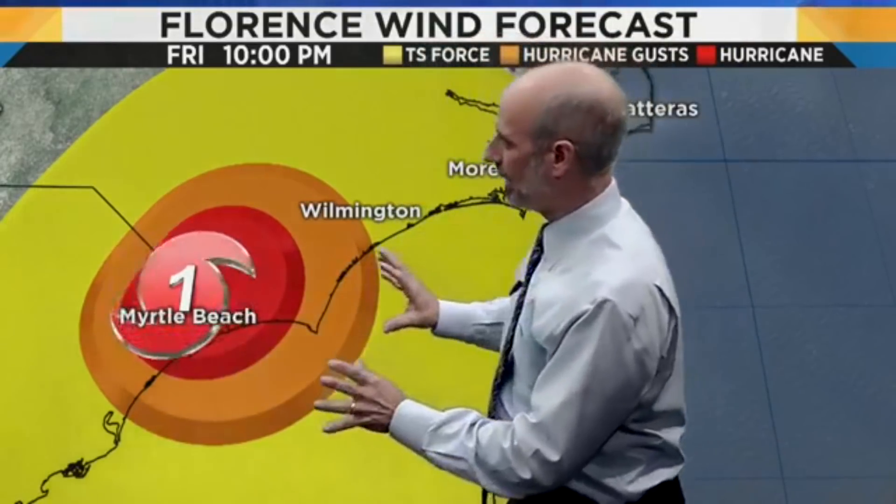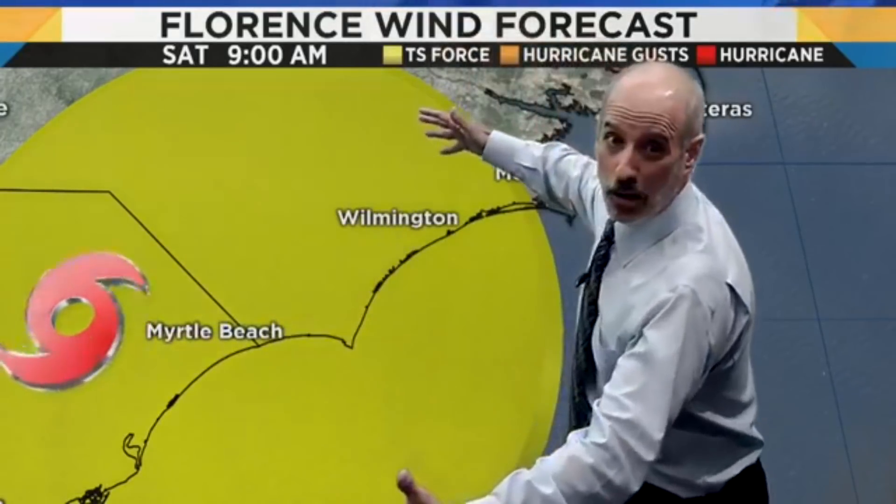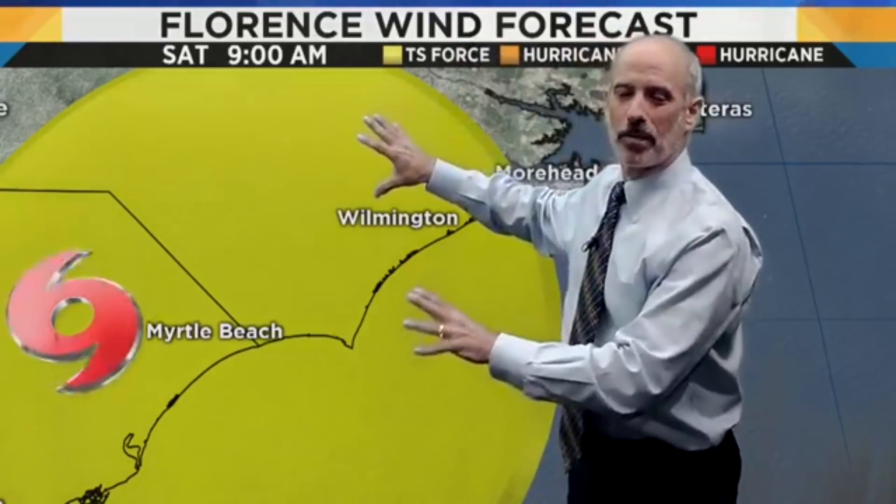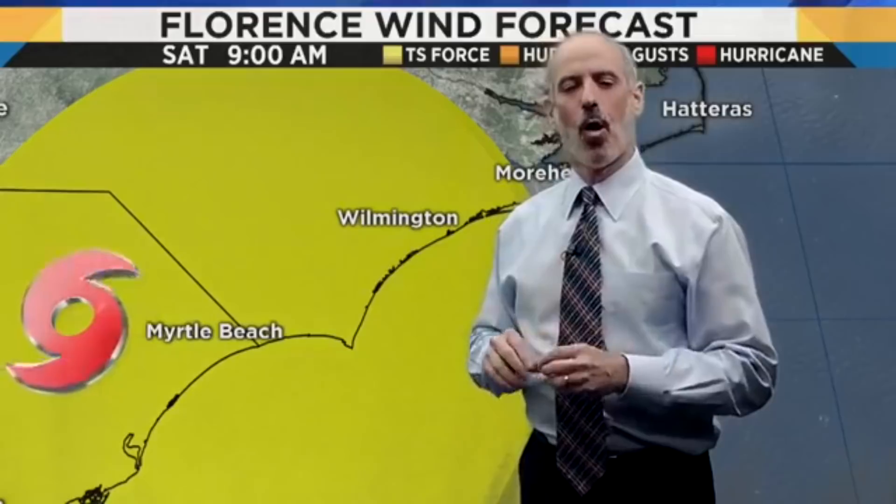As this storm continues to push inland, watch what happens. As it moves away from the waters, it finally starts to weaken and becomes a tropical storm. But look at the enormous area — I can't even stretch my arms that long. This is an enormous area getting wind gusts well over 40 miles per hour. This is a very large storm, and its impacts are going to be felt over a very, very large chunk of real estate.